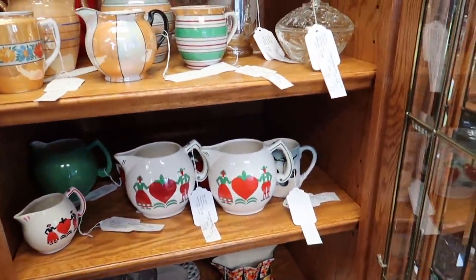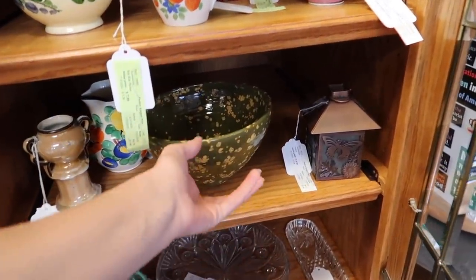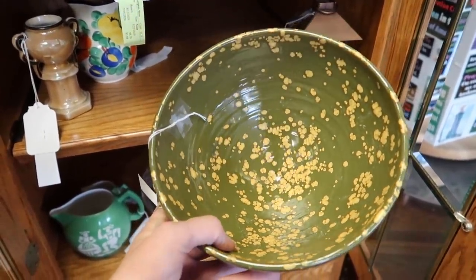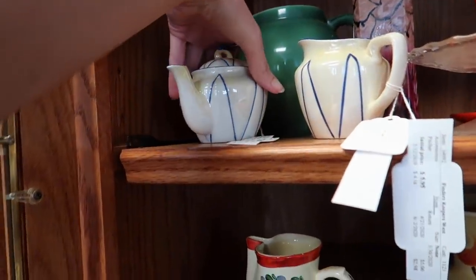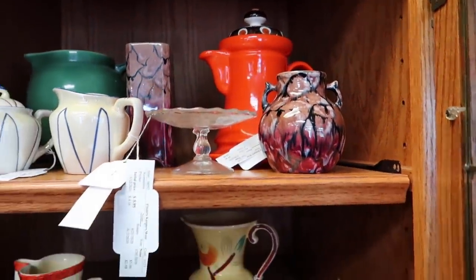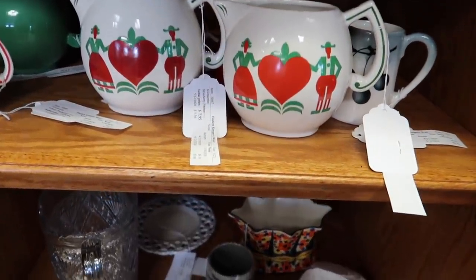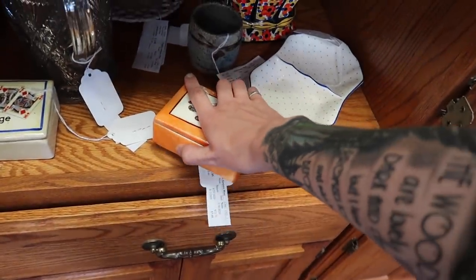I somehow missed this when I walked in the door — you guys remember the last time Andrew saw all this Czech pottery sitting in this cabinet and said we're taking it all. I like this bowl — kind of a fun glaze. We're going to pull some pieces: this little individual teapot, the creamer, this pot, and this vase is great. There are also these little cigarette cases that are fun. Let's grab a few of these.